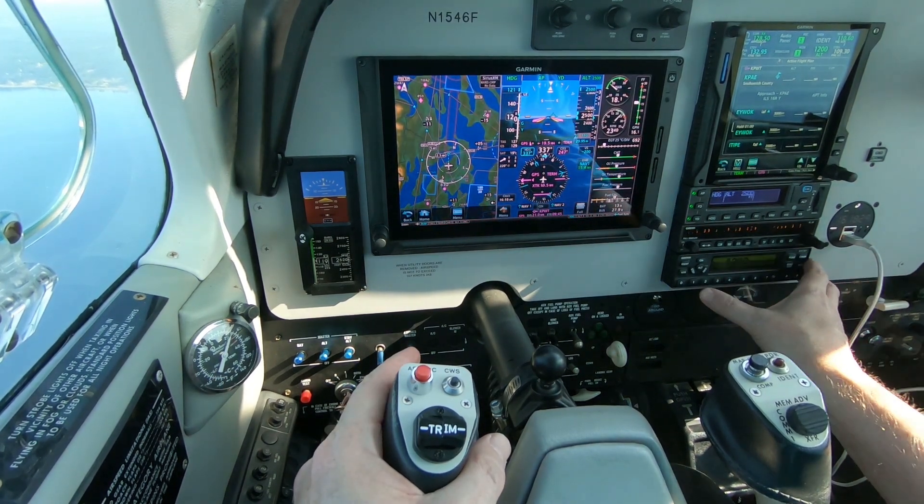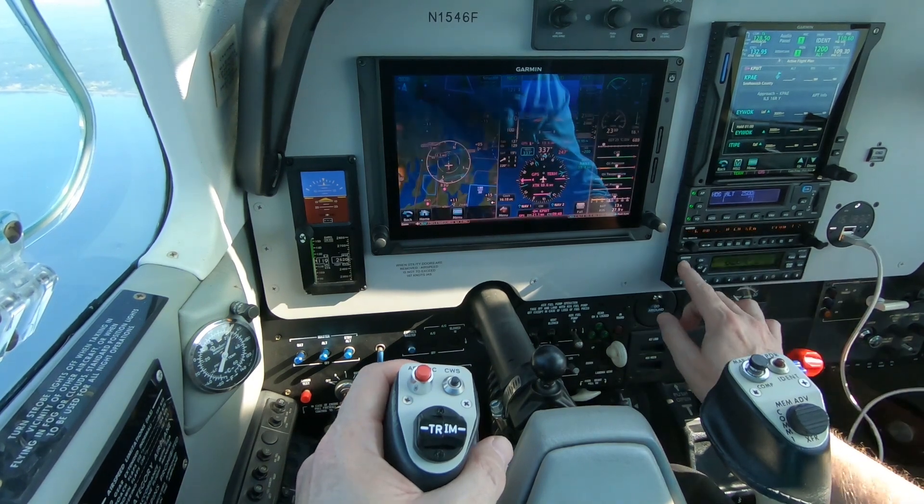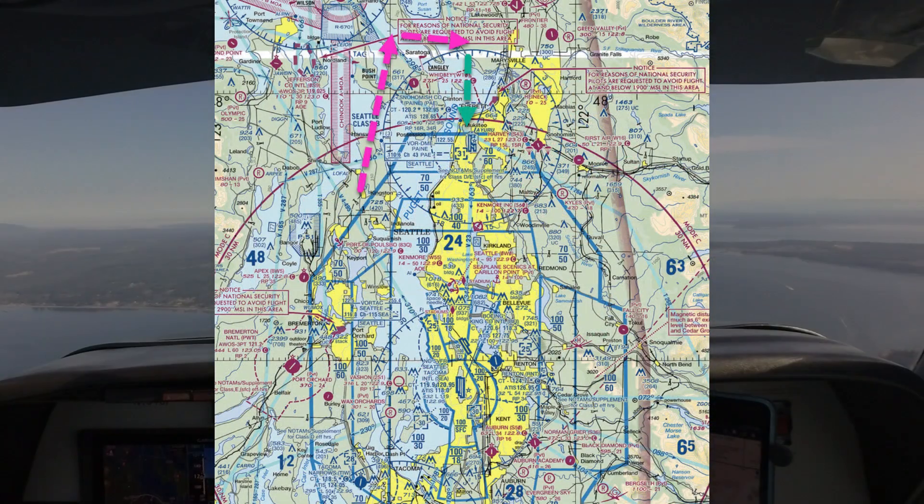1546 Foxtrot, squawk 0264 and ident. 0264, there's your ident, Bonanza 46 Foxtrot, we're level 2500.